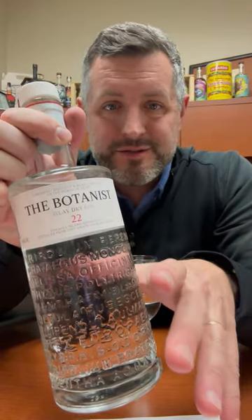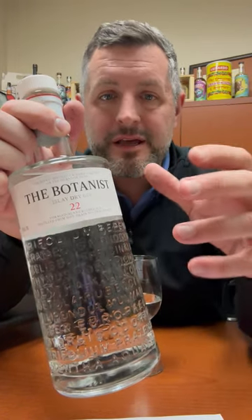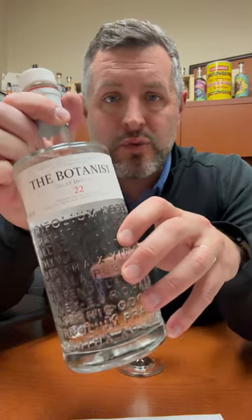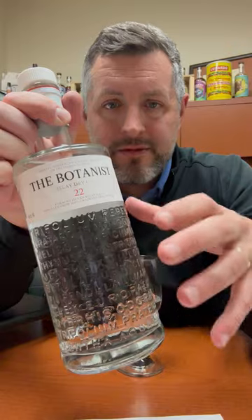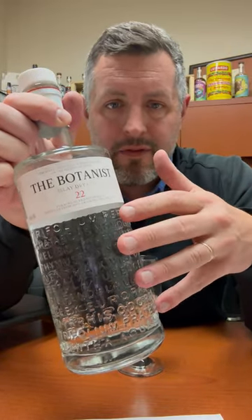This is obviously not smoky, not peaty at all, but it's got nine base botanicals. They use a very slow distillation process to produce it, and then it has the addition of 22 hand-foraged botanicals from the island of Islay itself — that's what you have written embossed on the side of the bottle.